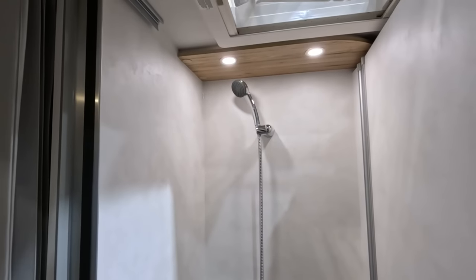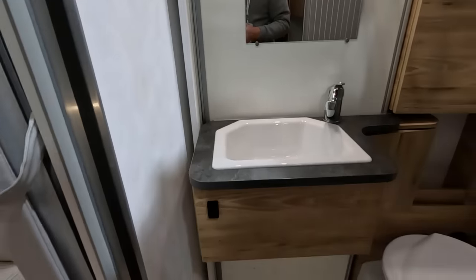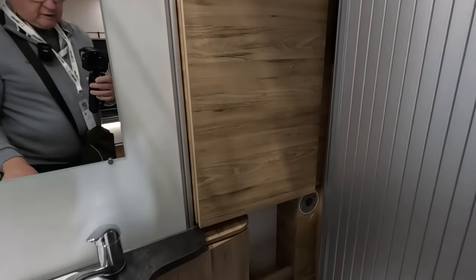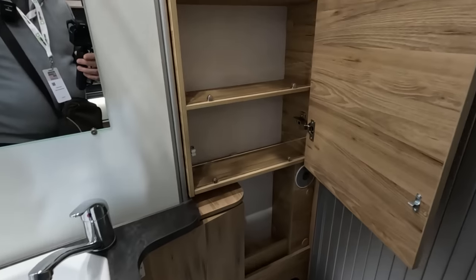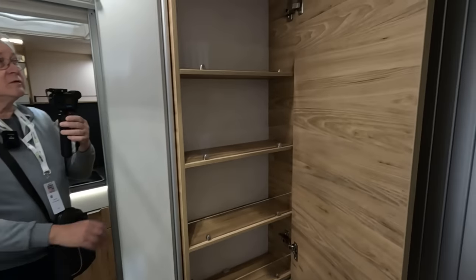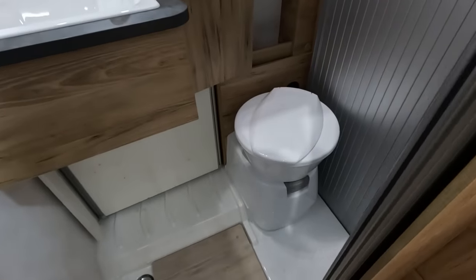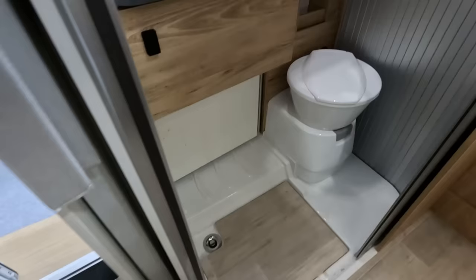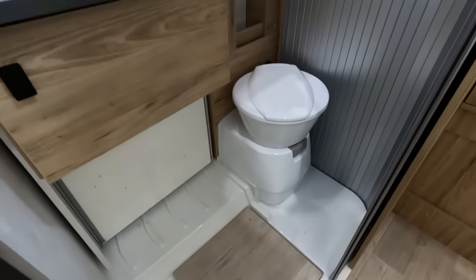Quite a neat little shower — there must be a lock somewhere. There are some shelves in there. It's not a bad size washroom — not the biggest I've ever seen, but it's okay. There's a duckboard and a single drainer.